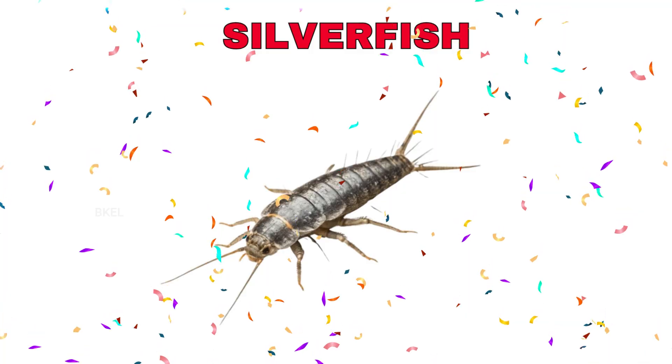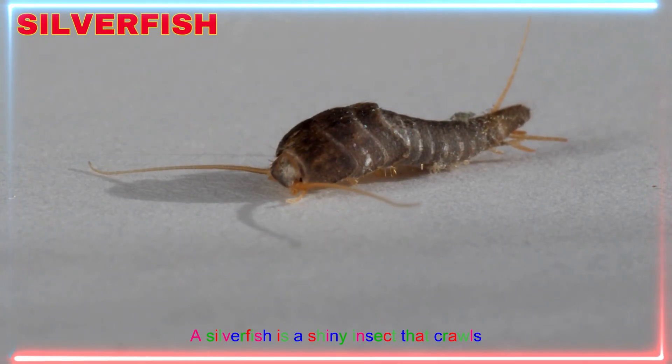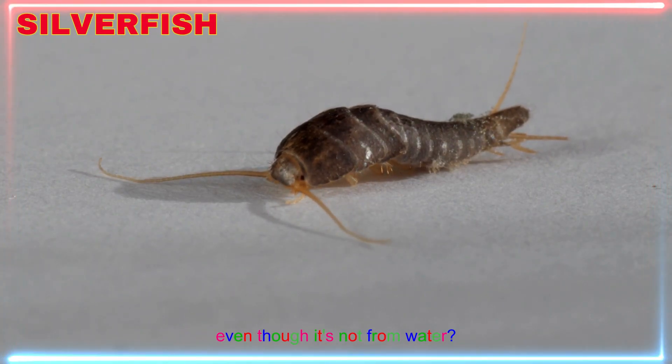Silverfish! Yay! A silverfish is a shiny insect that crawls quickly in dark corners. Can you guess why it's called a silverfish, even though it's not from water?